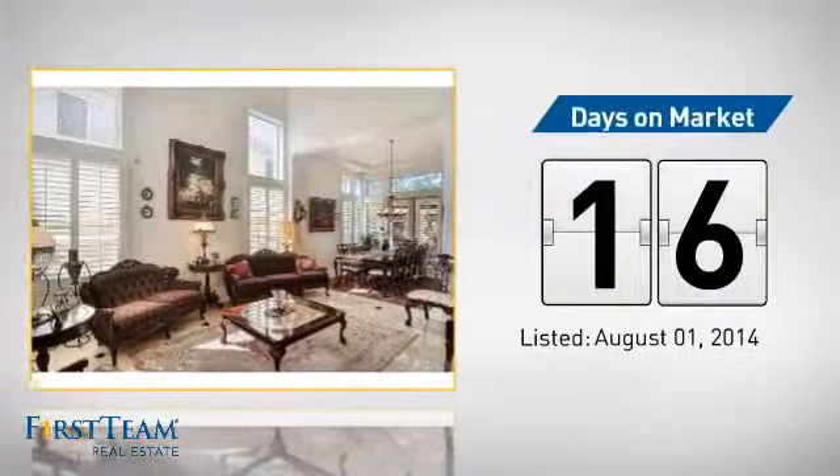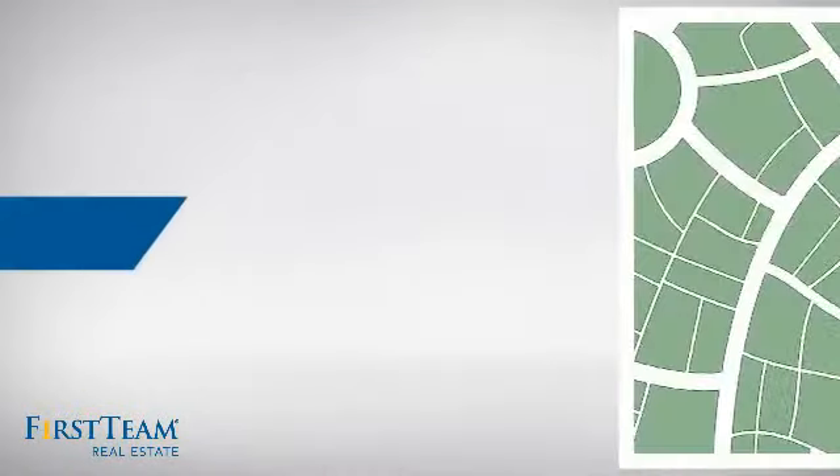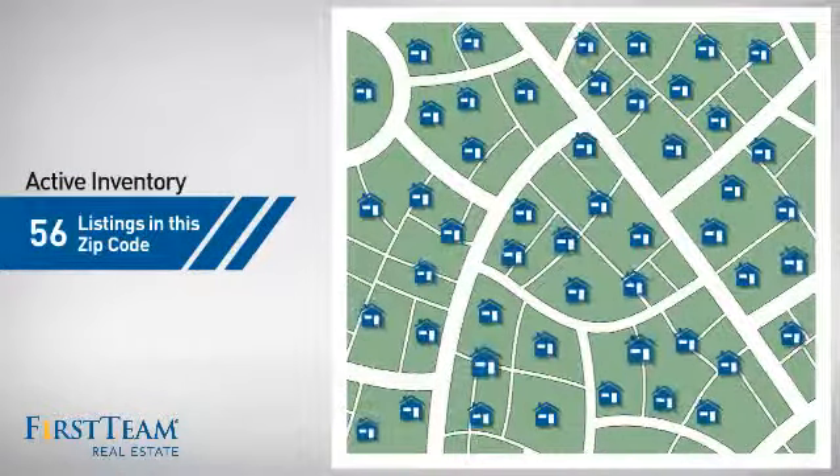It just went on the market this month. Wondering how it stacks up against the competition? There are now just over 55 homes on the market within this zip code.